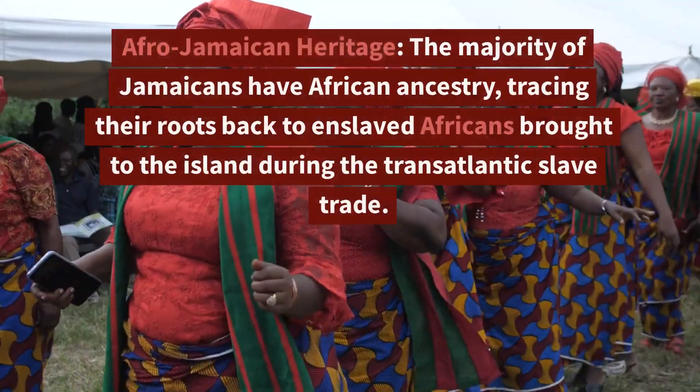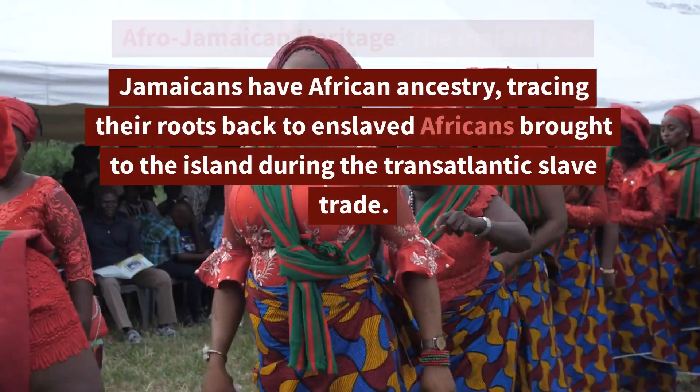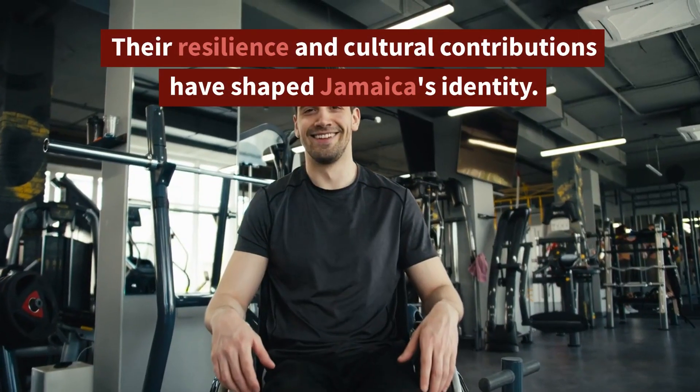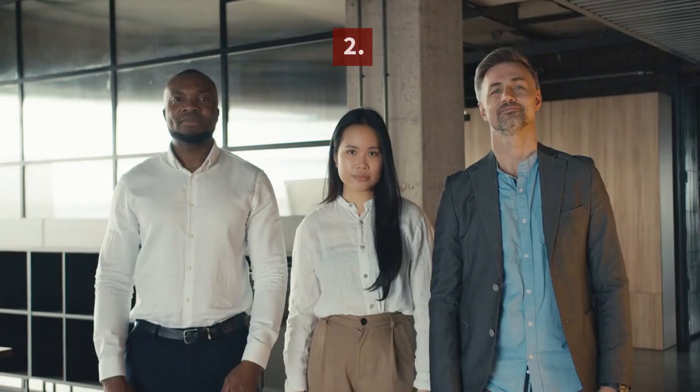1. Afro-Jamaican Heritage. The majority of Jamaicans have African ancestry, tracing their roots back to enslaved Africans brought to the island during the transatlantic slave trade. Their resilience and cultural contributions have shaped Jamaica's identity.